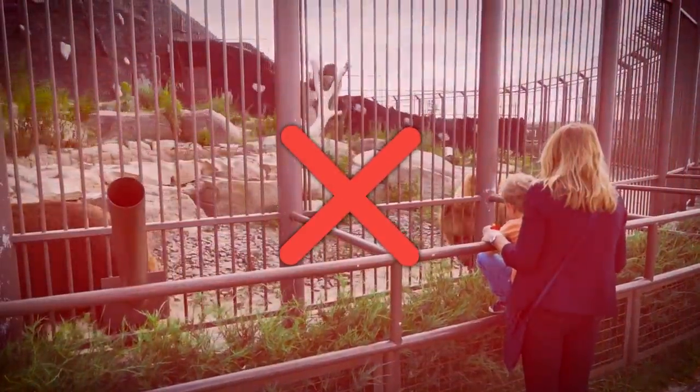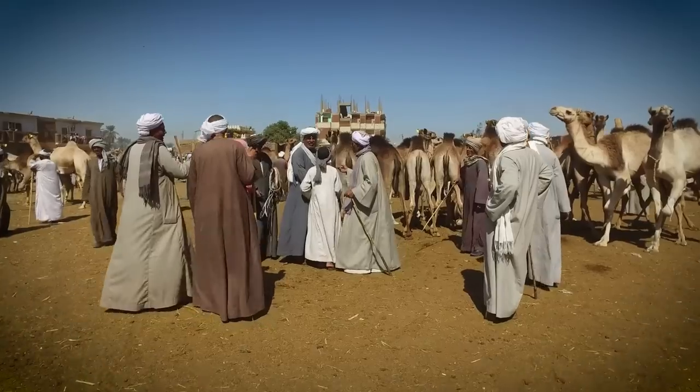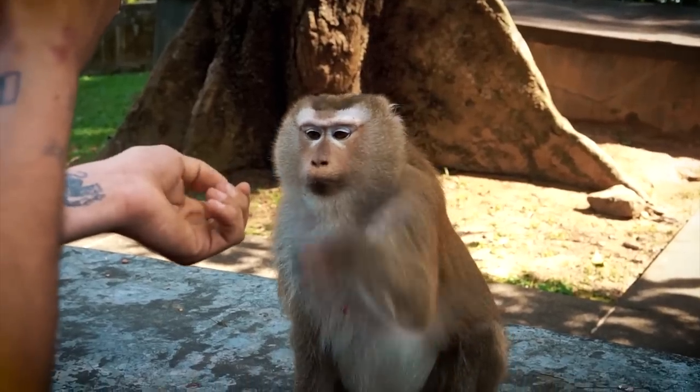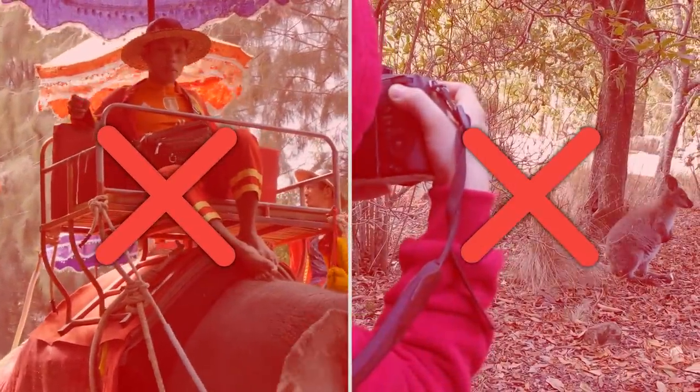Where you go for sightseeing is also important. Always avoid places where animals are the main attraction — those are always tourist traps and the animals are almost always treated poorly. That means don't ride elephants in Thailand and don't pay to get your picture taken with a wild animal such as a tiger or a monkey.